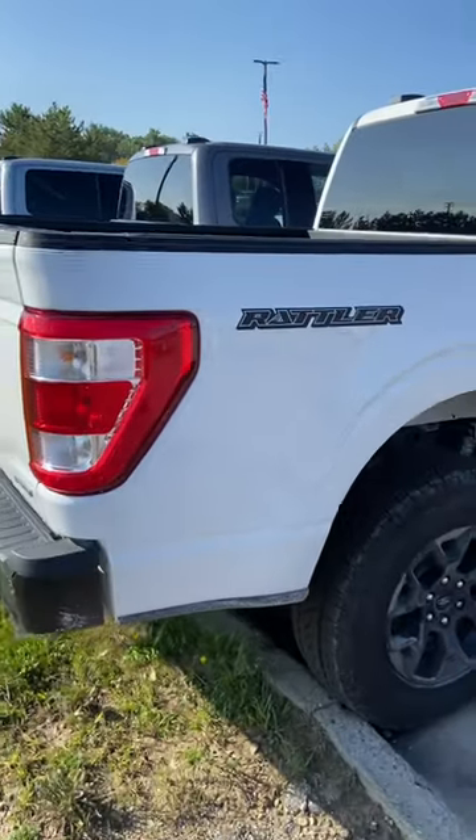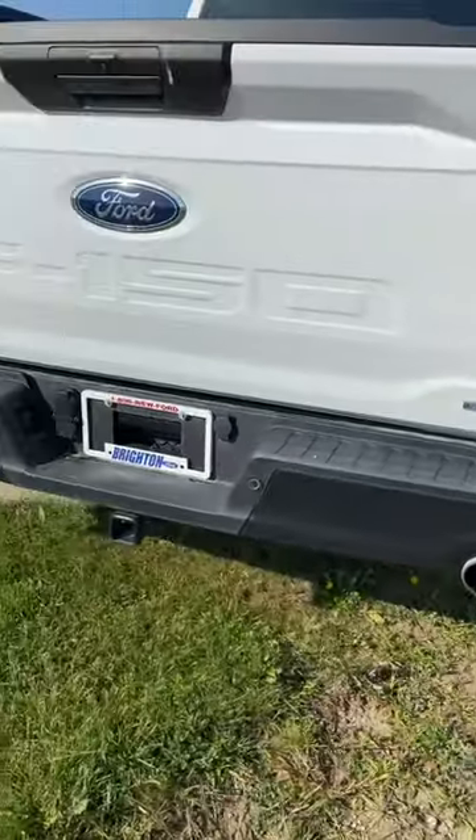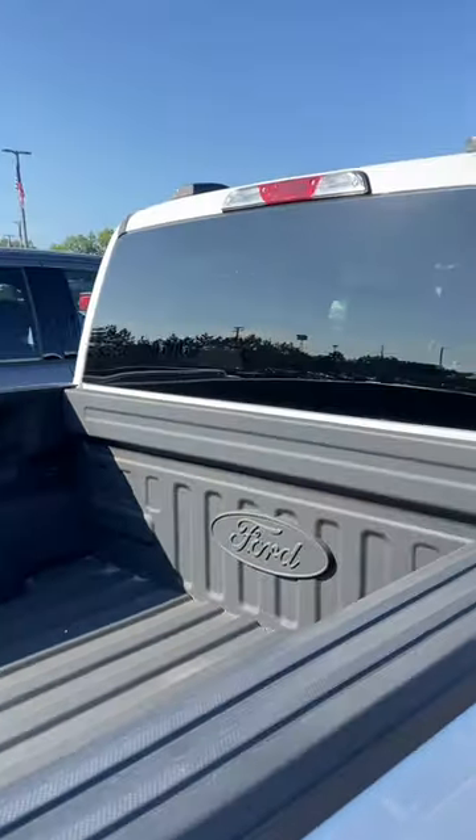Another thing that's kind of neat is the bumper on this, with the dual exhaust — pretty cool. And you get the spray-in bed liner. No sliding rear window, though.